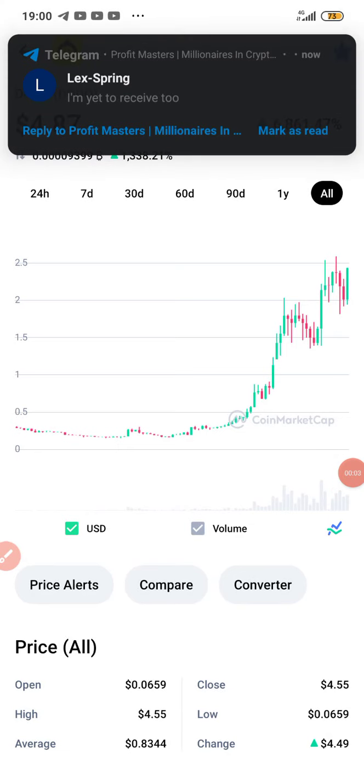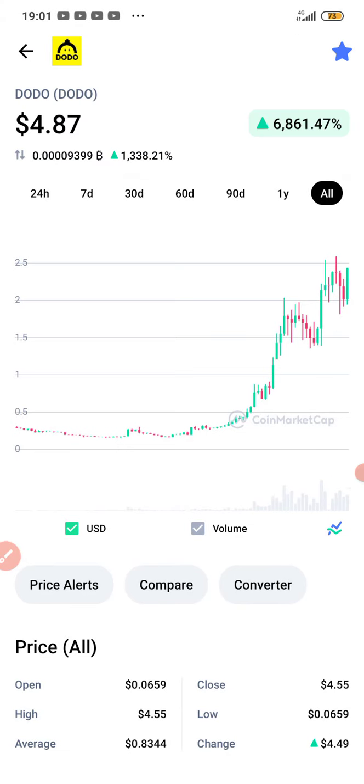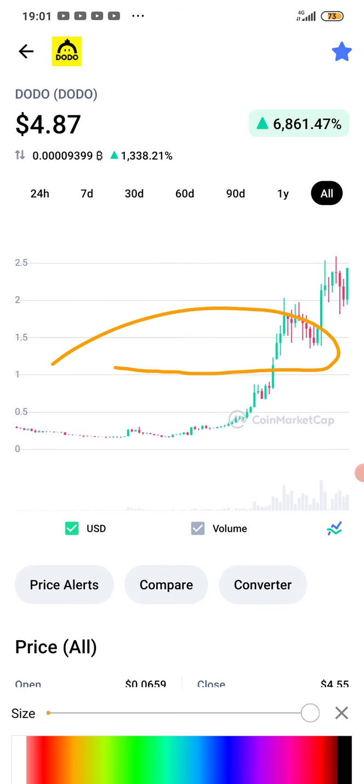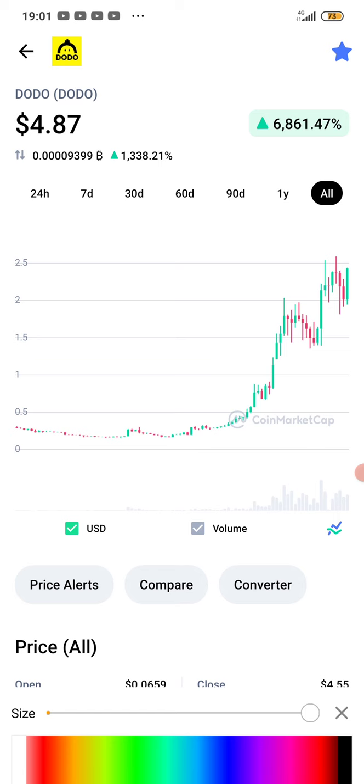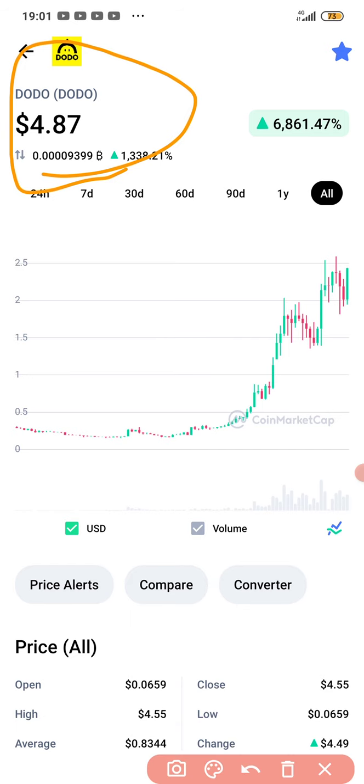What's up guys, Senny Victor here. In today's video I'll be showing you guys how to get DODO coin for free. Wait a minute — this DODO is a digital DODO, not dodo kiri. If you're in Nigeria you should know that dodo is fried plantain, that's what we call dodo in Nigeria. But this DODO I'm showing you here is a digital DODO, and I'll be showing you how to get it for free.